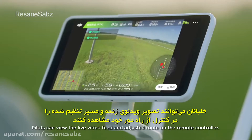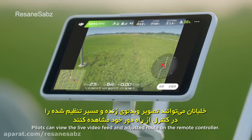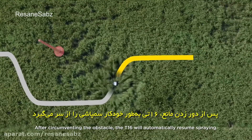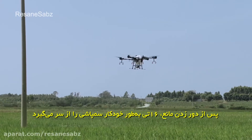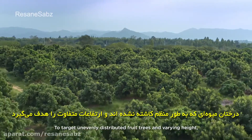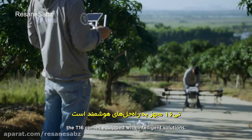Pilots can view the live video feed and adjust the route on their remote controller. After circumventing the obstacle, the T16 will automatically resume spraying. To target unevenly distributed fruit trees at varying heights, the T16 comes equipped with intelligent solutions.